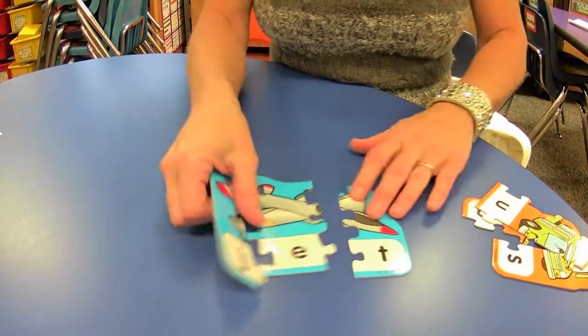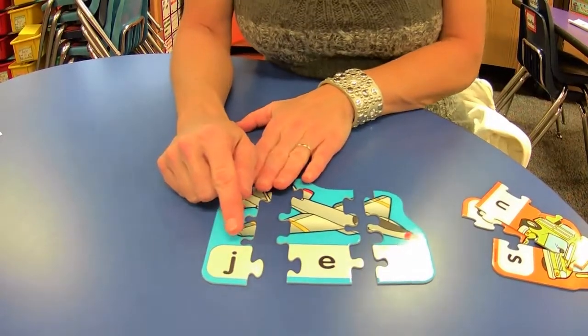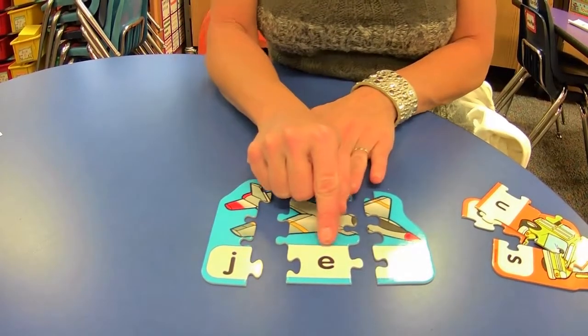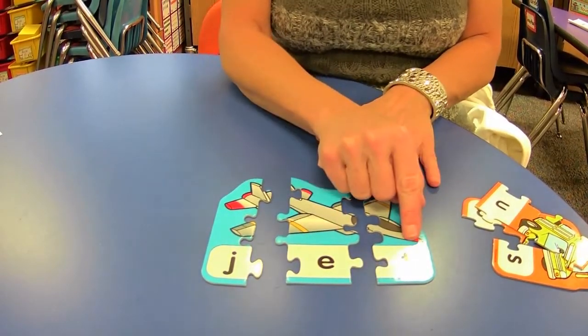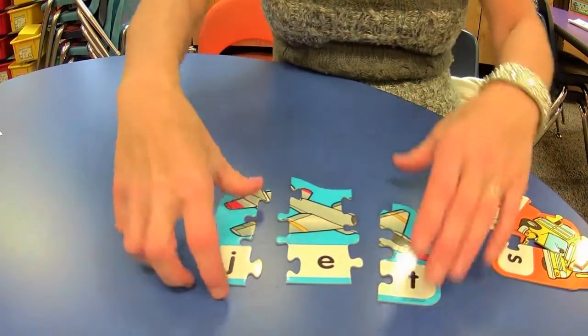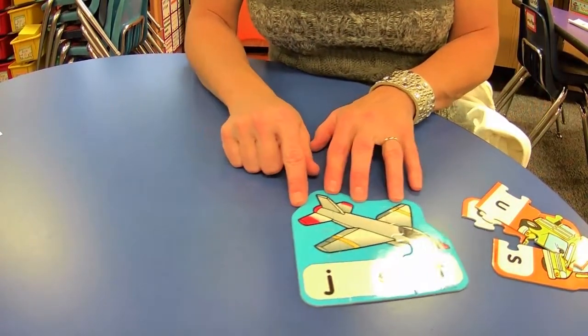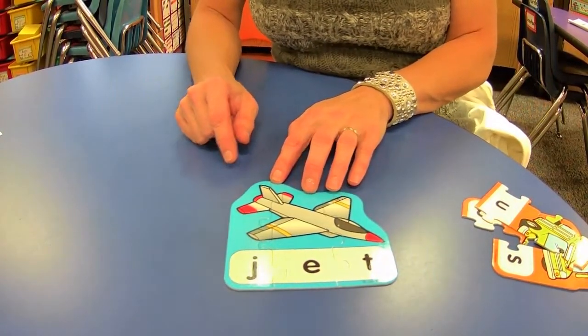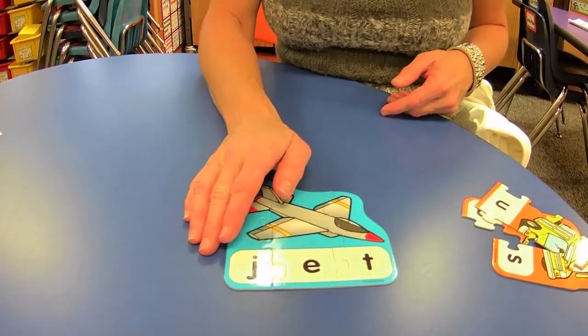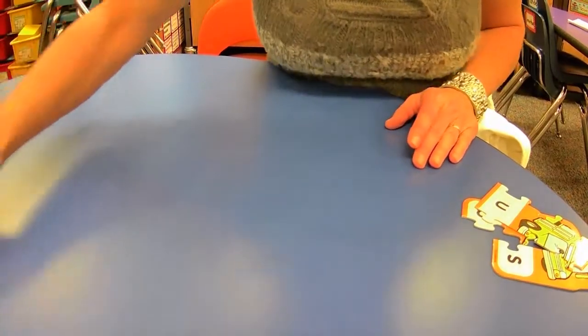This is a cool picture. Let's repeat the letters: J, E, T. Now the sounds — J, E, T — jet! Let's see if we're right. Does it match? Oh yeah, that's a pretty cool jet. I like that. Can I get a jet? Get and jet rhyme.